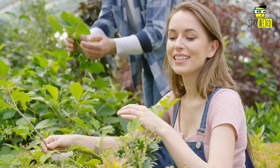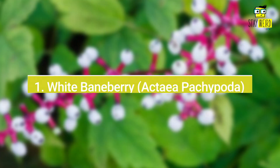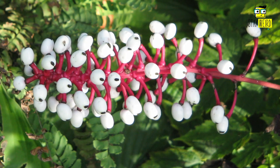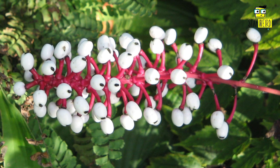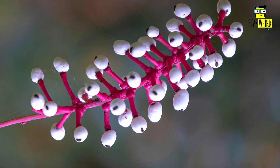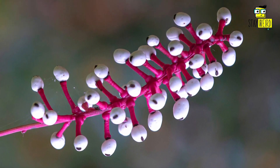Number one: White Baneberry, or Actaea pachypoda. The White Baneberry, known as the doll's eyes, is a poisonous plant native to North America. The plant gets its name from the white berries that grow on it, which resemble miniature human eyeballs. The berries are poisonous to humans and can cause vomiting and diarrhea if consumed.